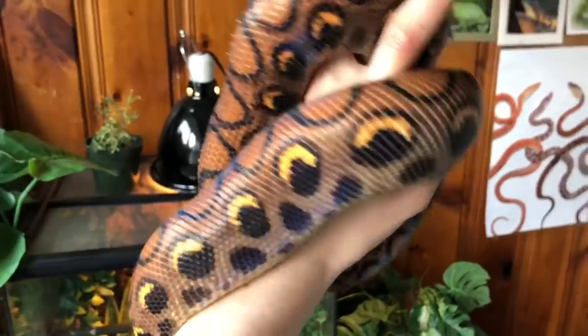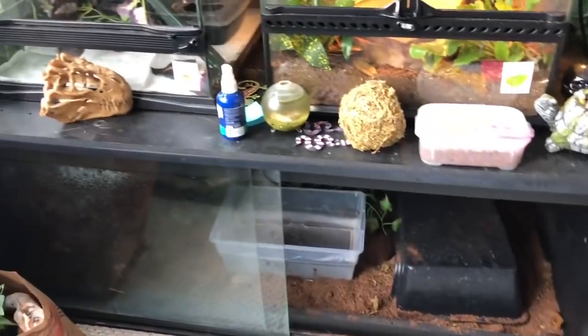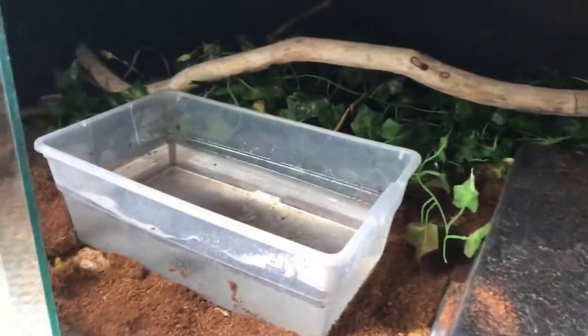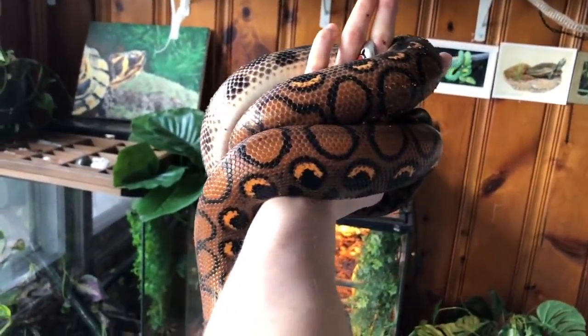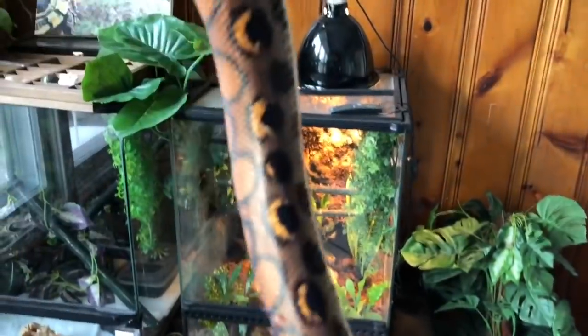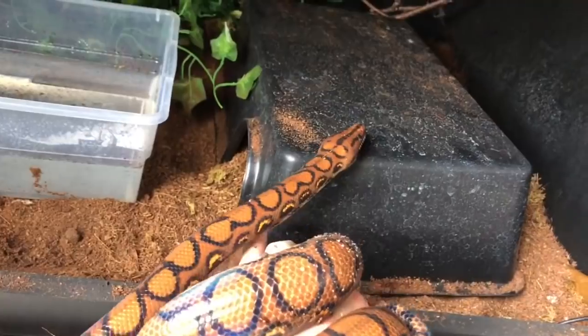And this right here is Bowie, my Brazilian rainbow boa. She is in a four by two by one enclosure, right down here. She has a warm hide on the right and a water bowl that's perfect for her size. Normally she would have a cool hide on the left, but we get a draft in here and it's been really chilly. So I removed her cool hide because she always wants to be in that cool hide, and she actually got a little bit of an upper respiratory infection that I was able to correct simply by taking that cool hide option away from her — it forced her to go into the warm hide and get the temperatures that she really needed. She's doing a lot better now.